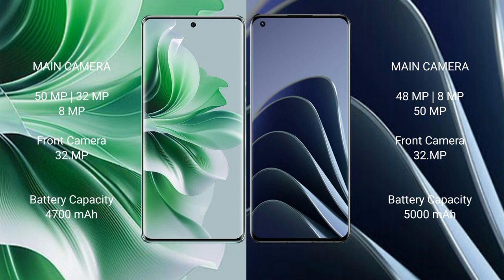OPPO Reno 11 Pro has a 4700mAh battery with 80-watt fast charging support. OnePlus 10 Pro has a 5000mAh battery with 80-watt fast charging support.